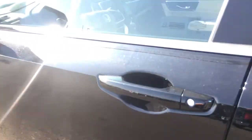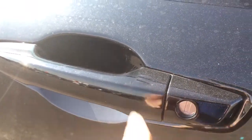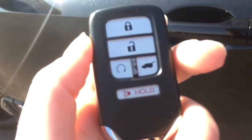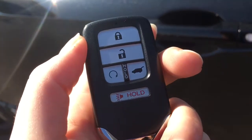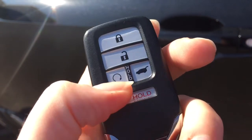When it's time to hop in, you'll have no issues thanks to the handy proximity key entry system — those three lines are the lock button for proximity key this year. You can check out our video tutorial for more info, and on your key fob we have lock, unlock, remote start, power tailgate release, and panic button.